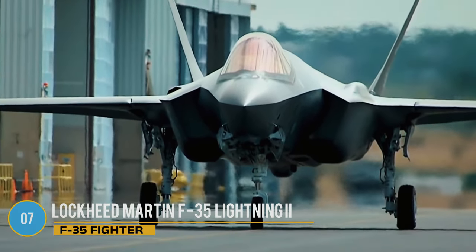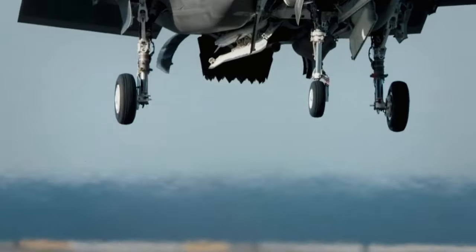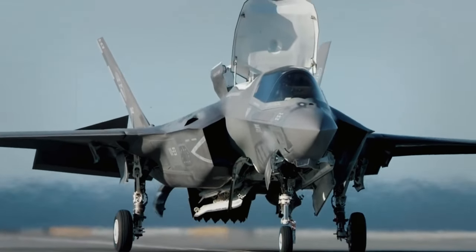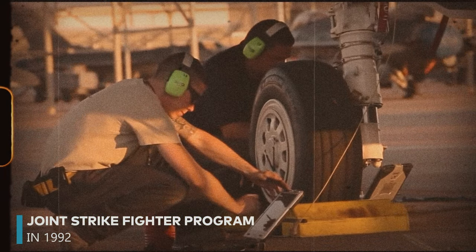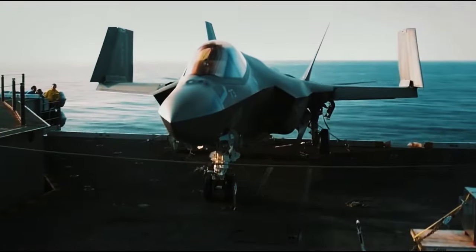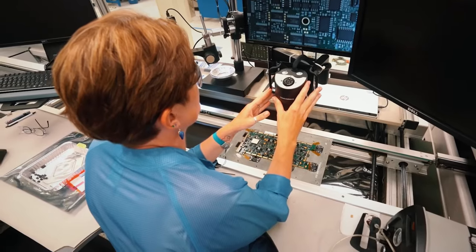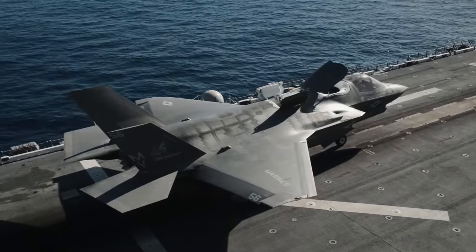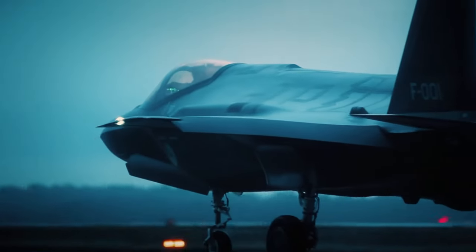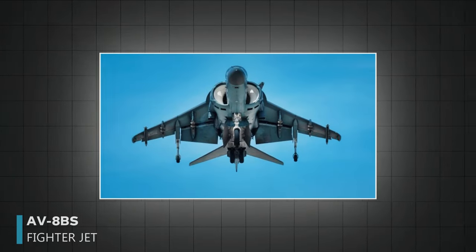Lockheed Martin F-35 Lightning II. The F-35 is a big deal in the military, being the largest and most significant program of its kind today. First imagined as part of the Joint Strike Fighter program in 1992, it didn't start service until 2015. Although it still has some serious technical issues, like problems with its stealth coating and night vision cameras, the F-35 is a multi-role aircraft meant to replace older planes like the F-16s, F-18s, A-10s, and AV-8Bs, with its edge in stealth and top-notch sensors.